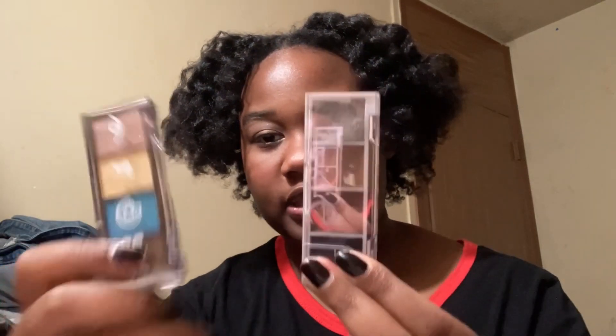I'd also like to put in a bonus item: the ELF Bite Size Eyeshadows — primarily this one called Truffles, and this one called Chocolate Frosted Sprinkles from the Dunkin' Donuts collab, which you probably can't get anymore, so ignore that one. I've had multiple of these and Truffles is the only one I kept, which is why I didn't put it as a main recommendation. But if you like a different shade or colorway, get these quads — they're nice, simple, easy, tiny, and $3. You can even get a color you think you hate for just $3 instead of buying a whole palette.